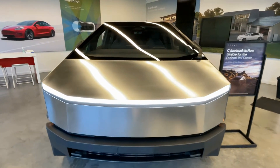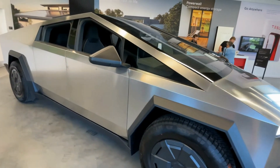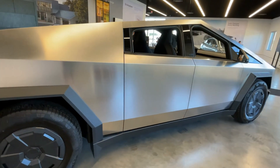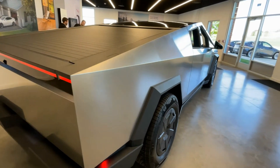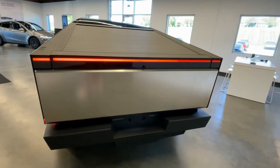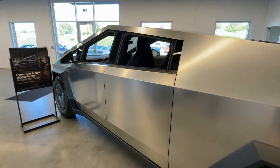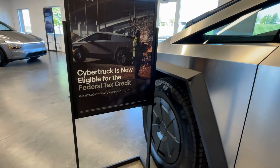There's the Cybertruck — I've gotten to drive one of these a couple of times now. I'm glad we didn't buy one though, because of the depreciation and they're just becoming your everyday weird-looking truck out on the road. At least you can get the tax credit on them now.